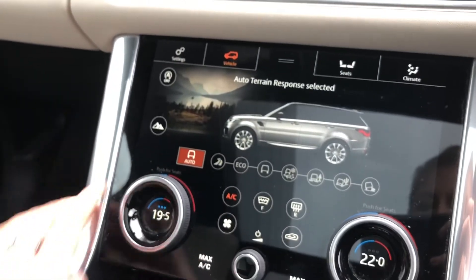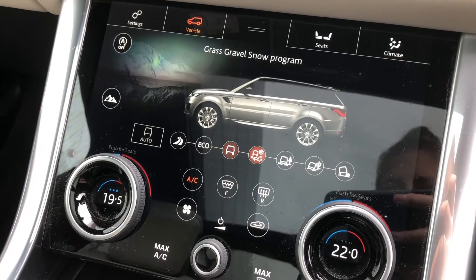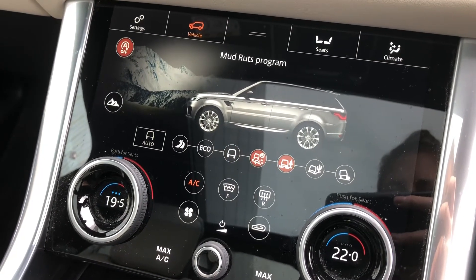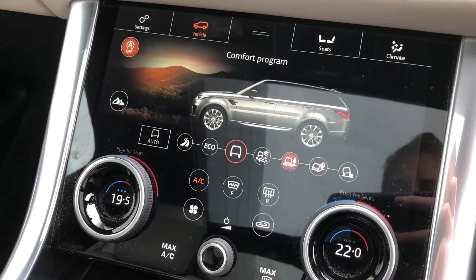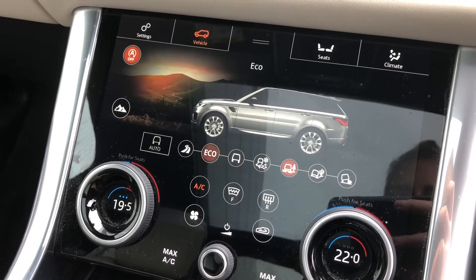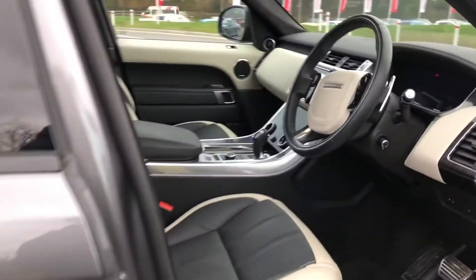You also have various different driving modes — grass, gravel and snow, mud, ruts, sand, rock crawl, or eco mode — depending on where you're driving, which is great to have.